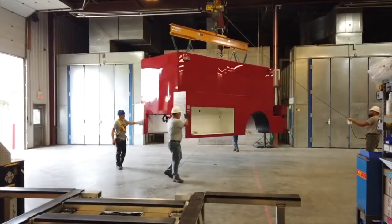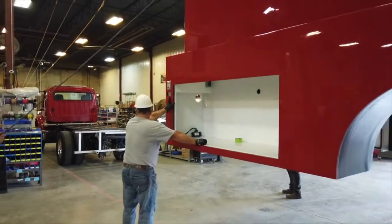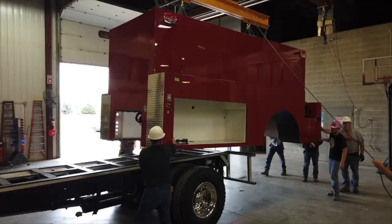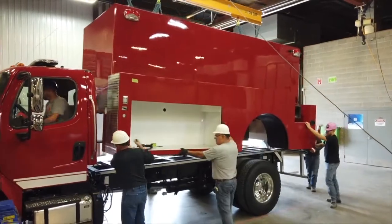This truck is a 2,000 gallon all-poly tanker. After specking and looking at the way this truck was made, it was absolutely ideal for this area because of the curvy roads that we have here. We very seldom find a straight stretch, so the way that the poly tank is built and the low center of gravity, it helped eliminate the possibility of rollover with these tankers.